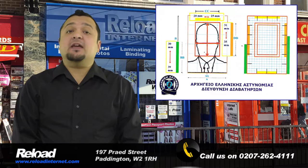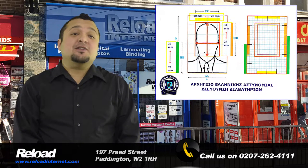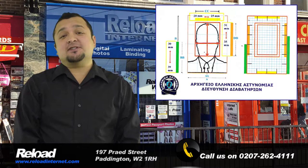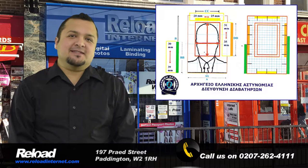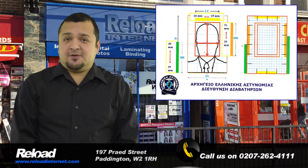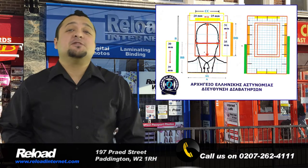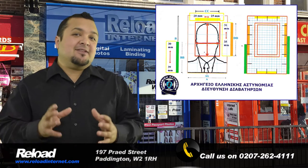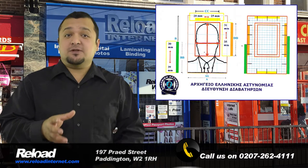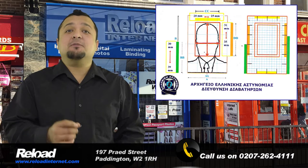Our staff are professional and fully trained to provide the correct requirements for every country in the world. This of course includes the standards requested by the Greek government for a passport or visa photo. We always keep an eye out for any changes made by the Greek government and we guarantee that the photographs you receive from us will meet the specifications required by the application.